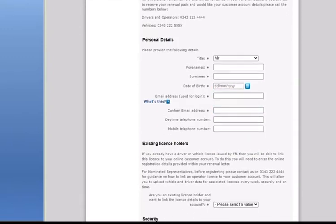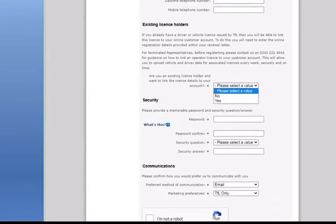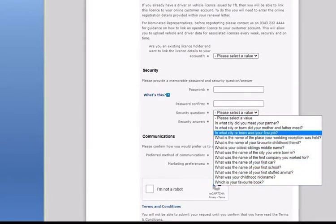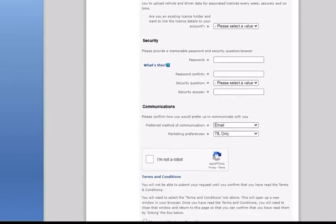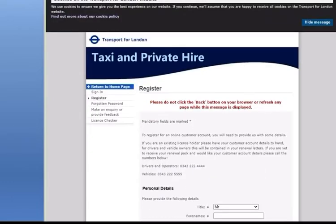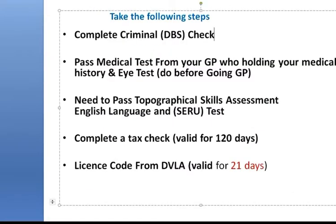The registration form asks for personal information: title, first name, second name, email address, and phone number. If you are not currently holding a license you can select 'No.' Keep your ID, password, and memory word written down somewhere safe. After registration, TFL will send a confirmation email — click the link to confirm your email. Once signed in, you will have two options: apply online or request a hard copy. If you choose online, the only additional step is printing the medical and optician forms to take to your doctor and optician.